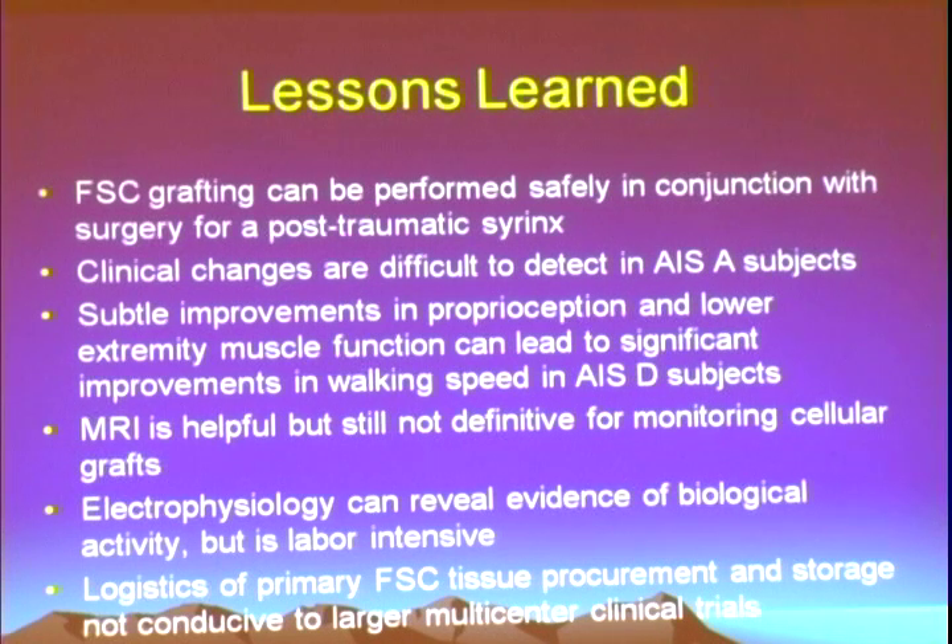MRI is very helpful but still not definitive. Electrophysiology is very, very helpful but also very labor-intensive. A huge need in the field is how to standardize these methods and make them easy to roll out efficiently across multiple centers. The logistics of primary fetal tissue procurement and storage were really not conducive to multi-center trials — it was myself, my study nurse, and my technician putting in many hours to collect tissue just for an individual subject. So there were a whole lot of individuals associated with both the preclinical and clinical trial at UF.